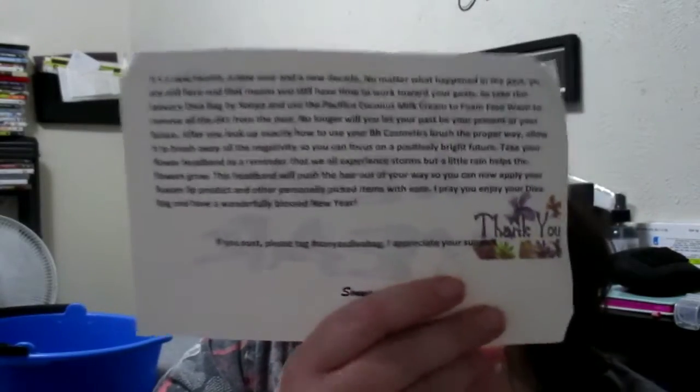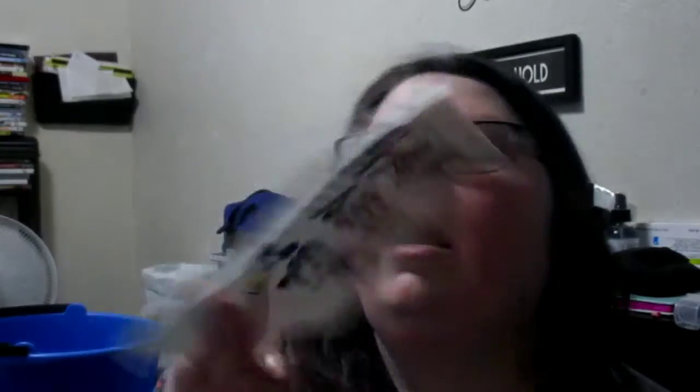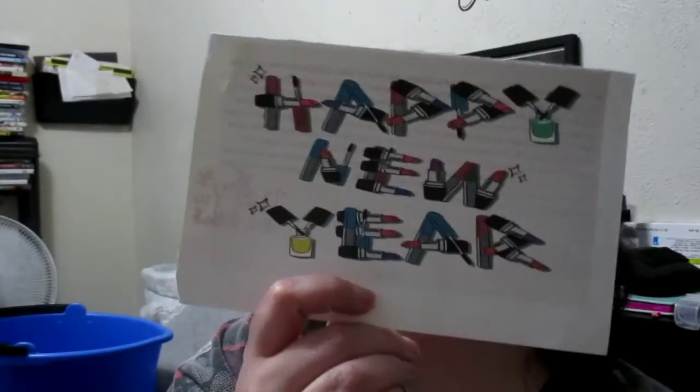The card closes: 'I pray you enjoy your Diva Bag and have a wonderful, blessed new year. And if you post, please tag hashtag Sonya's Diva Bag — I appreciate your support.' The back of the bag looks like that, and the front looks like this. Pretty cute.